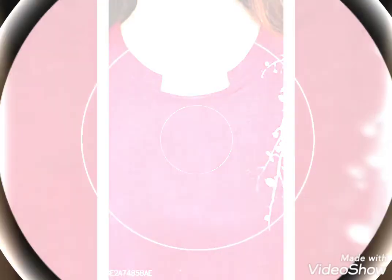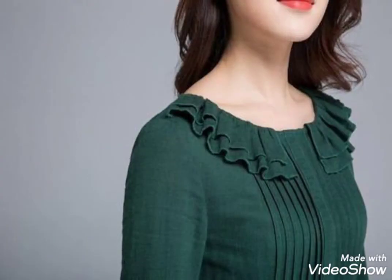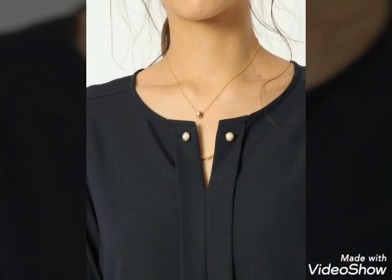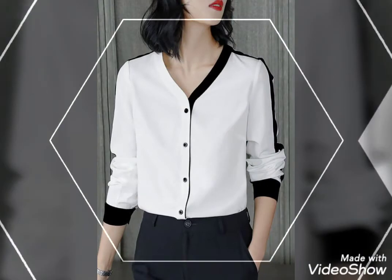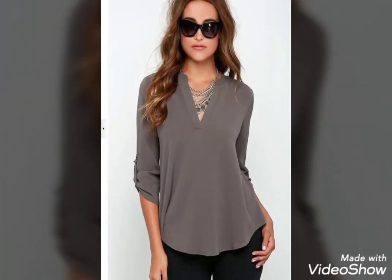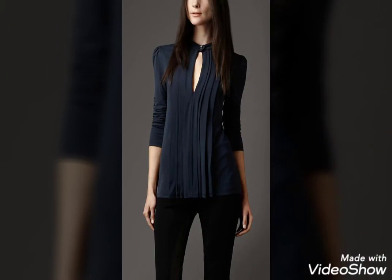Very nice neck design. Very nice dress. If you have a neck design, this is very nice.